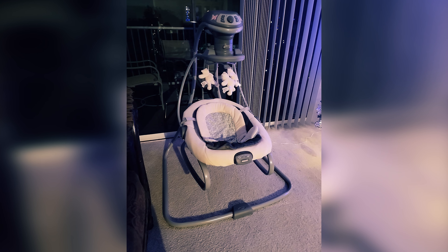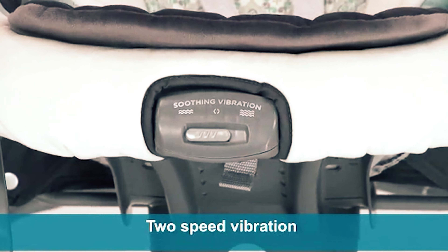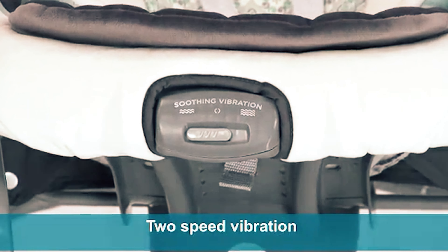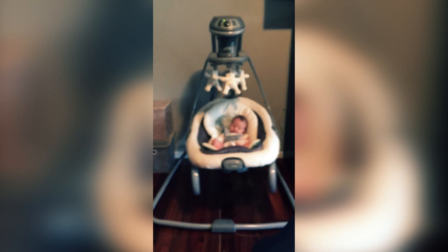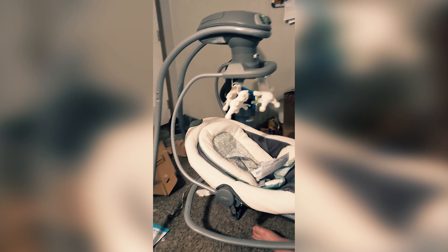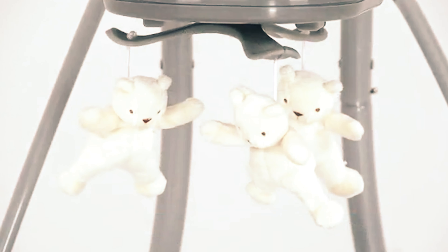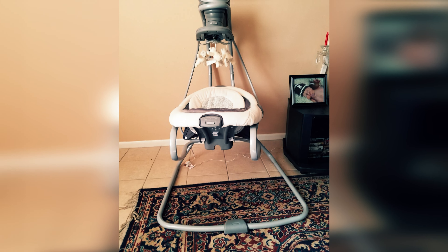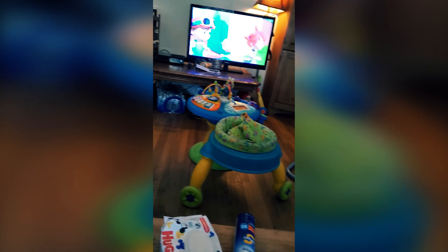Whether you prefer the convenience of plugging in the swing with an AC adapter or the portability of battery power, this product has got you covered. And while you might hear a slight clicking noise at maximum swing speed, rest assured that your baby won't mind one bit. Overall, this 2-in-1 electric swing and removable bouncer seat is the perfect addition to your baby gear collection, offering functionality, versatility, and a safe and comfortable space for your little one to relax and play.